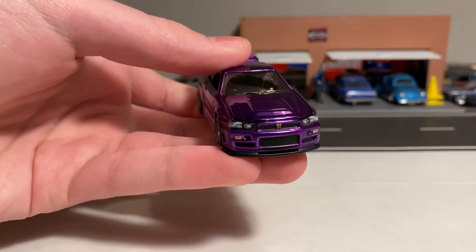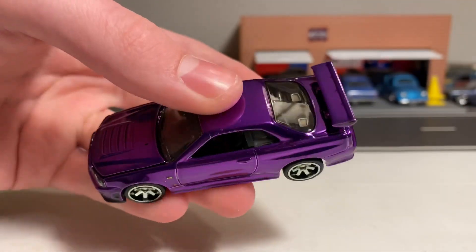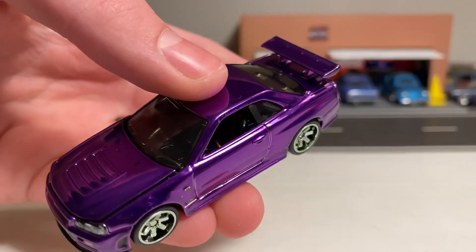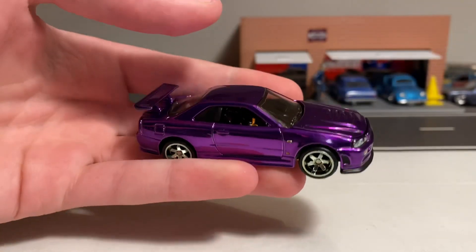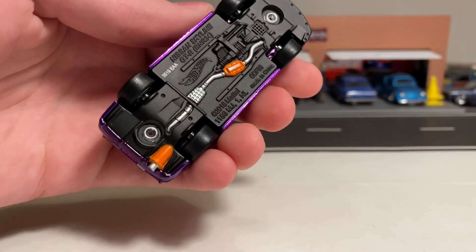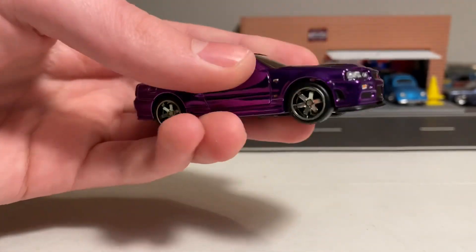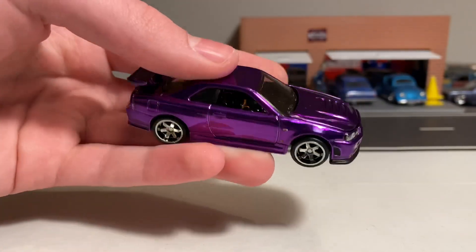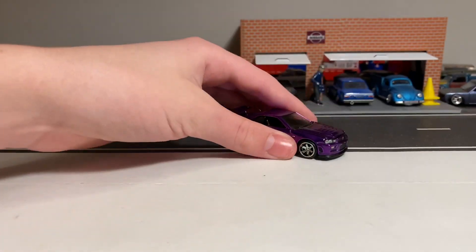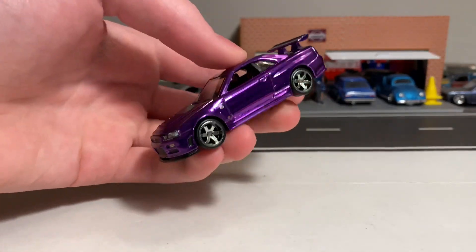They have it all detailed — the taillights, the headlights, the grille, the turn signals, the GTR logo, the Nissan logo. The interior has got the speakers and silver in the back, and they have the seat belts done in red. Everything is detailed up on this and it came out really cool. Also the orange on the exhaust — not exactly sure why they did that, but I do like the silver details and the nice matte black base. I like it a lot better than a chrome base. It rolls really well and it's a pretty heavy car for being all metal.